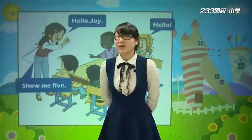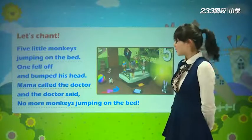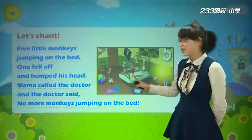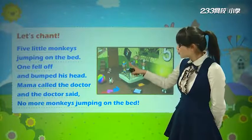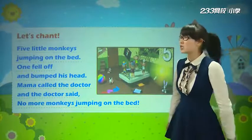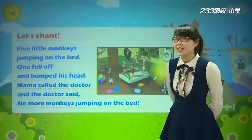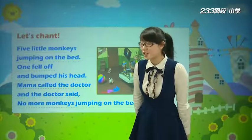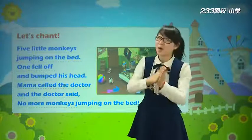OK, now lots of chants. 又进入我们的chant环节，然后就到了我们的歌谣的环节. Now look, this is a monkey. 这是小猴子. There are one, two, three, four, five - 有五只小猴子，他们在干什么呀? 我们来听一听 Miss Lee来说一说这个chant. 这是一首非常有名的歌谣哦.